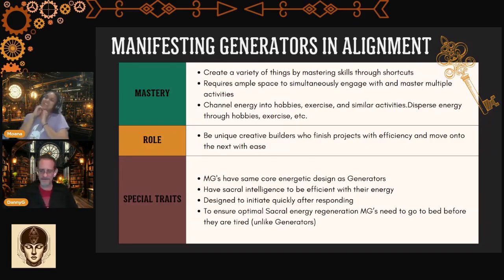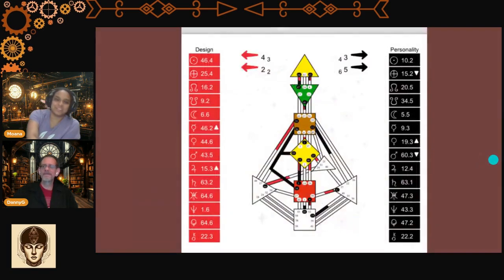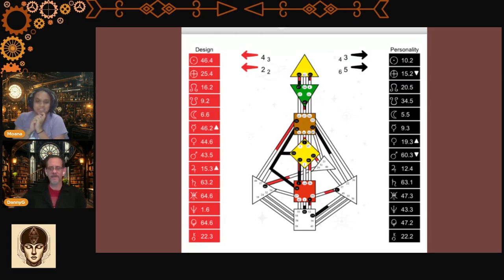Now we are going to go into the chart reading portion of our stream. Who better to demonstrate what a manifesting generator circuitry looks like than Danny reading for himself. This is the lovely little chart. I'm going to do a little bit of what I can see, and then of course you can read yourself. What you can tell about Danny being a manifesting generator is, of course, he has the defined sacral. But also the fun part is you can see that his sacral has a channel.